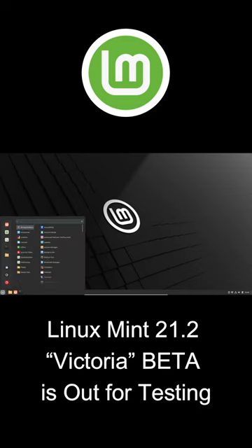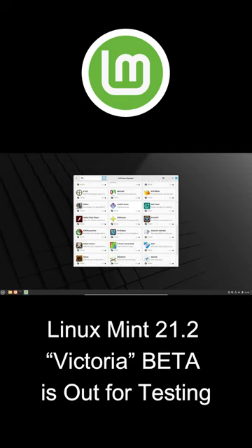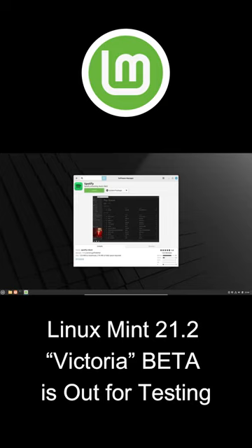Linux Mint 21.2 is packed with exciting updates and improvements. It is based on the latest Ubuntu 22.04 LTS, also known as Jammy Jellyfish, and it incorporates the powerful Linux kernel 5.15 LTS.